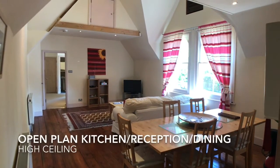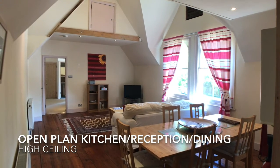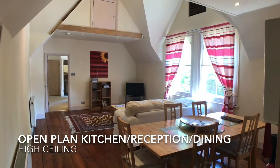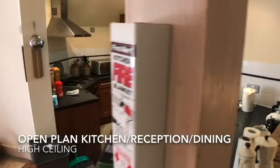On the first floor is the open-plan living dining space with beautiful high ceilings and large windows. Attached to this with a small partition is the kitchen.